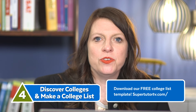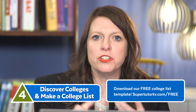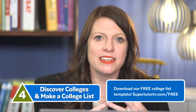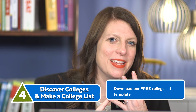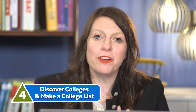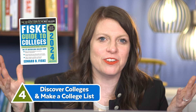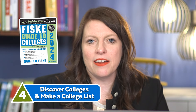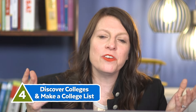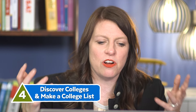Step four: discover colleges and make a college list. I recommend sophomores and juniors start this process. You can discover colleges through college fairs, college visits, college websites, mail you get from the PSAT college search service, books of colleges, and talking to people you know about their experiences. When you make your list, I recommend that almost all students have at least five colleges: two safeties, two fits, and one reach at minimum.